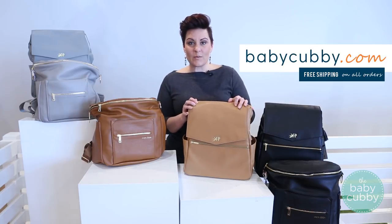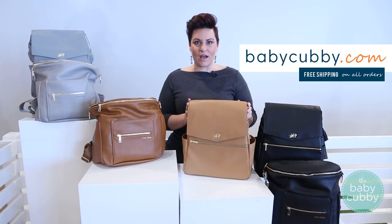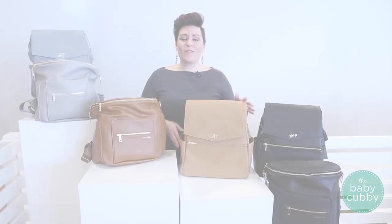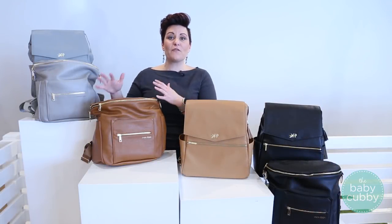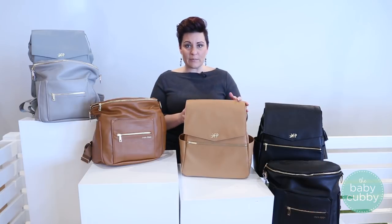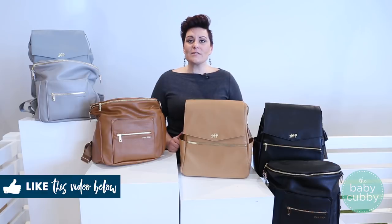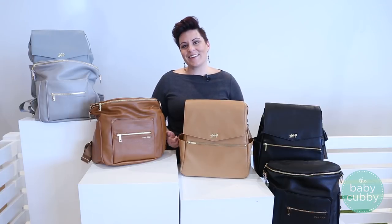To purchase, you can go to babycubby.com or shop in the store in American Fork, Utah, and they'd love to help you find the right bag. If you found this video helpful, check out their full individual reviews of both the Fawn Design and the Freshly Picked for more detail. Give the video a like and subscribe to the YouTube channel to stay updated with their newest videos.